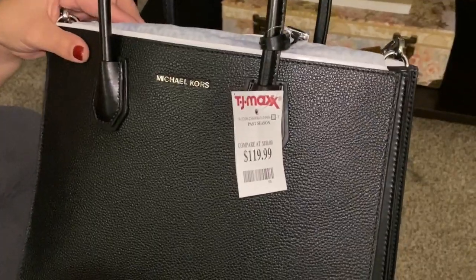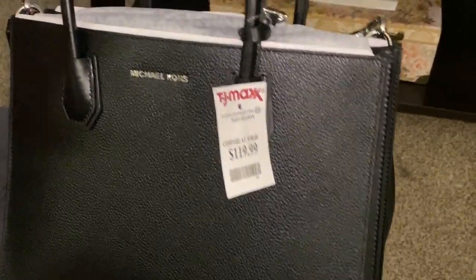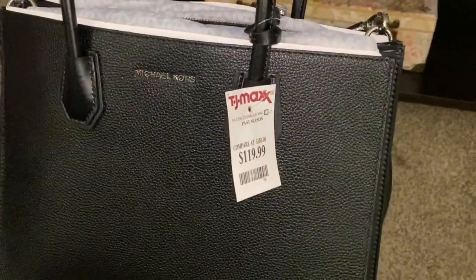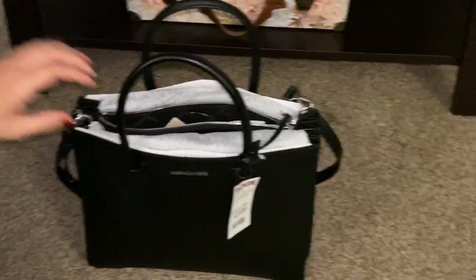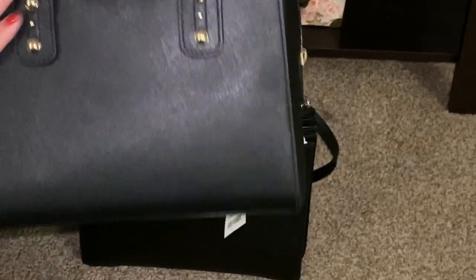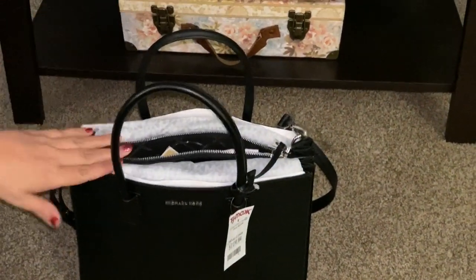This particular one is in silver hardware. I had two options at TJ Maxx, which was really hard — the gold hardware or the silver hardware. I chose silver because my current bag has gold hardware on saffiano leather, so I decided to go with silver.